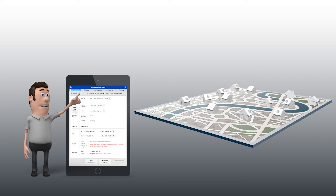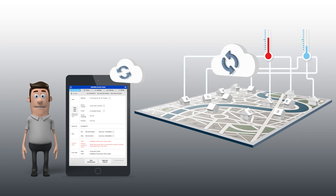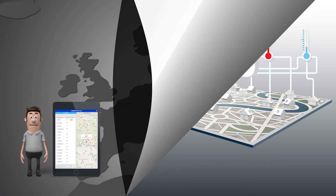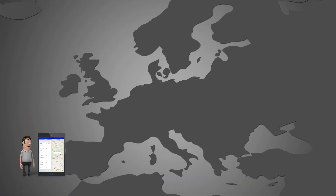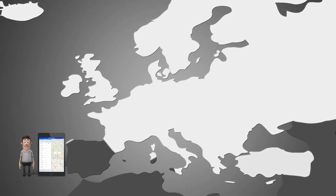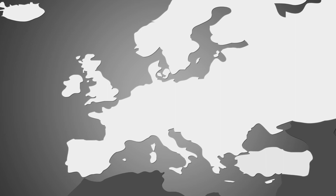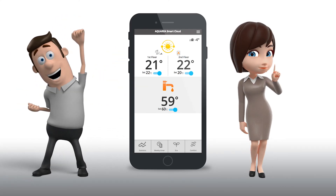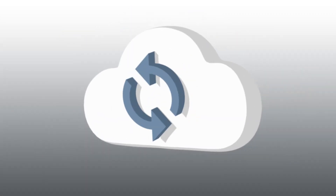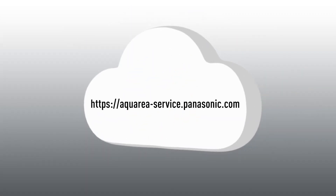As a large part of maintenance is possible remotely, installers can now offer more maintenance hours with the same resources. The Panasonic Aquaria Service Cloud is available in 17 languages throughout Europe, providing installers with site access anytime from anywhere — and much happier clients. Easy, simple, and powerful: Aquaria Service Cloud, when remote maintenance becomes reality.